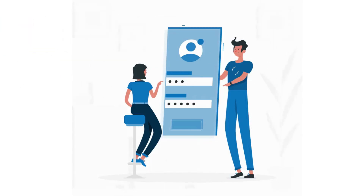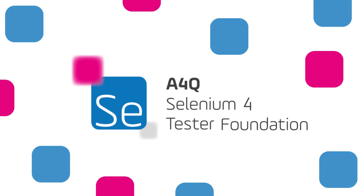Sign up for the A4Q Selenium Tester Foundation certification today.